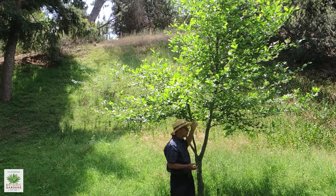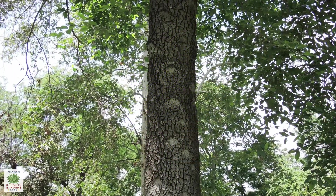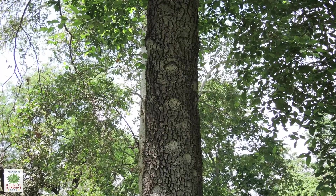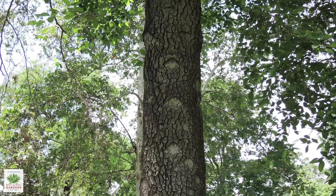This is also a tree that's been called the tree of a thousand eyes. You can see, particularly on the older trees, that as the lower branches fall off it leaves a scar that looks somewhat like an eye.